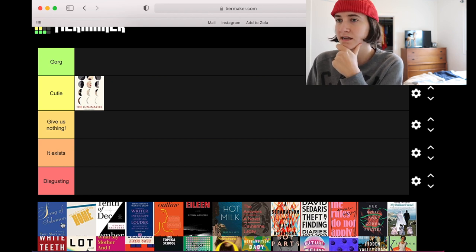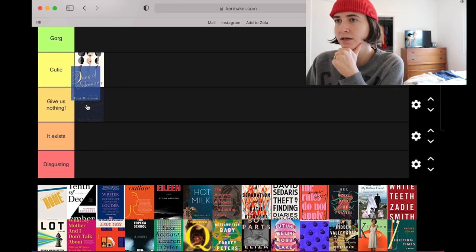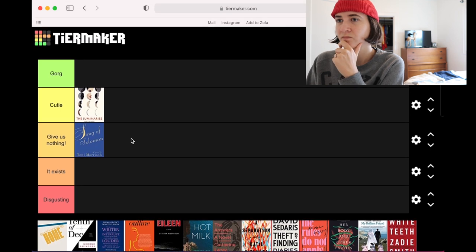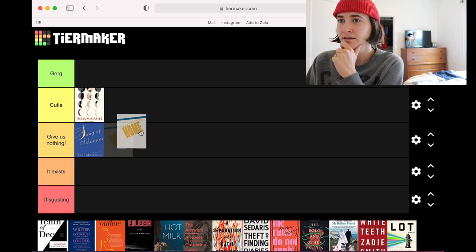I love that Morrison's covers all match and that they've never changed it. It is objectively giving us nothing though, so I'm gonna say 'give us nothing' — I'm sorry. Swimming Home feels very 80s or 90s to me — it exists, it does exist, I have to admit.